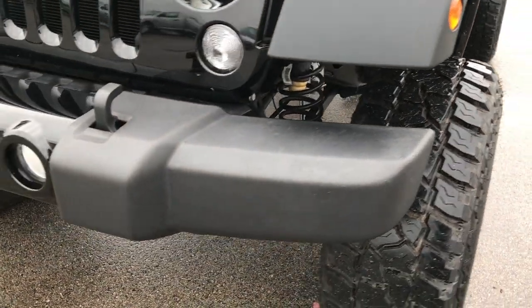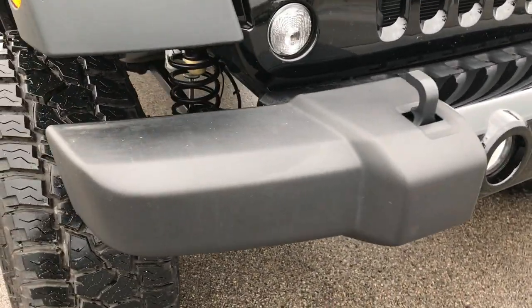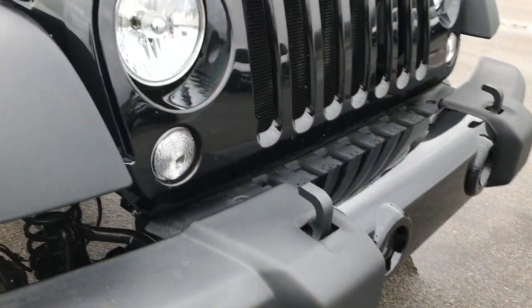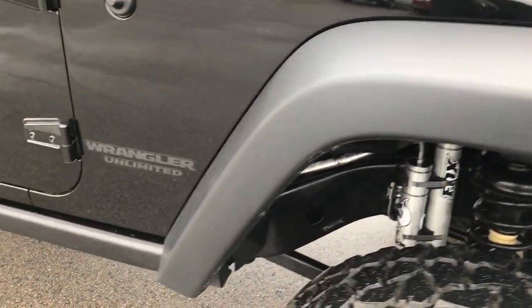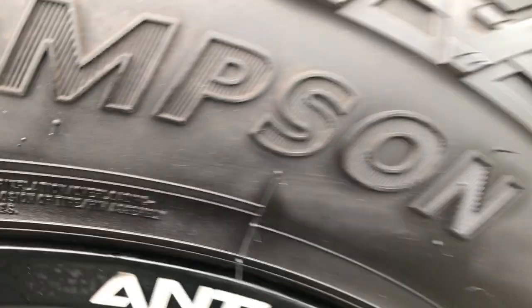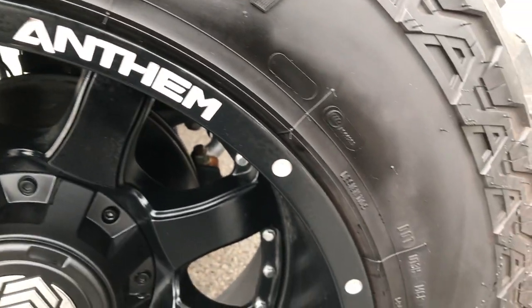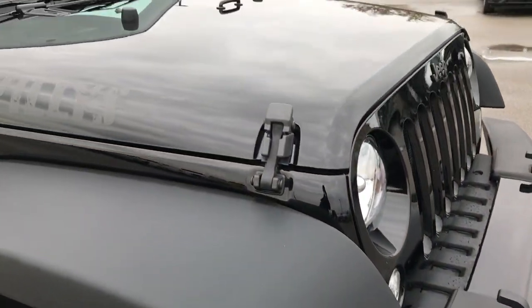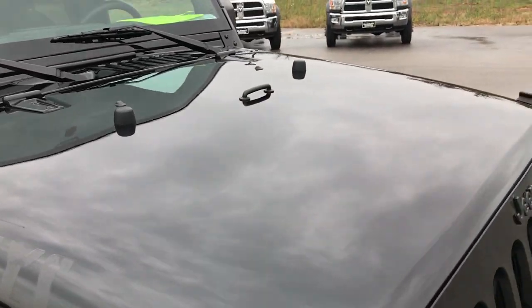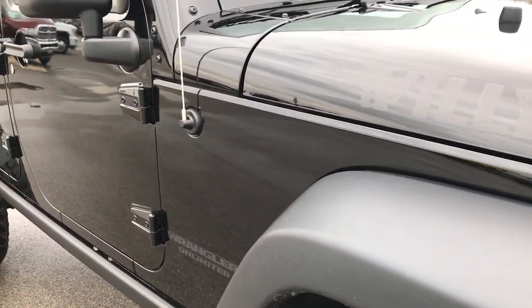The front bumper is in really nice condition — no dents, dings, or scuffs on it. It has the factory fog lights, and the front fender is in really nice condition. The passenger side rim has no scuffs or scrapes, very clean, and this tire has just as much tread as the driver's side. The hood is very clean with no dents or dings. You can see just how clean the body is — how reflective and glass-like that paint is.